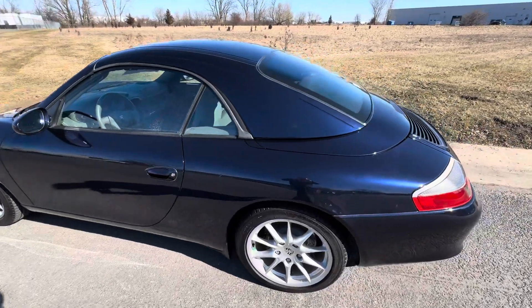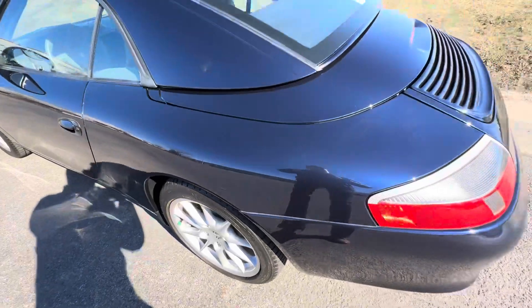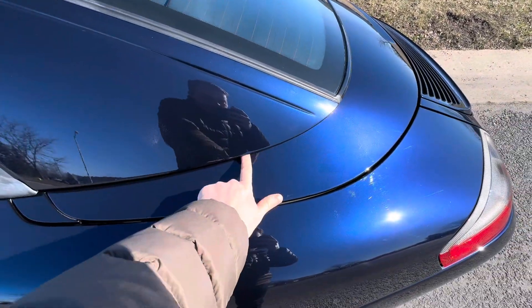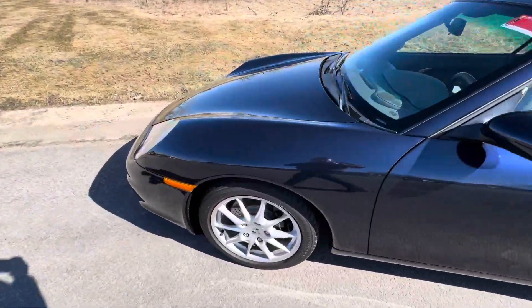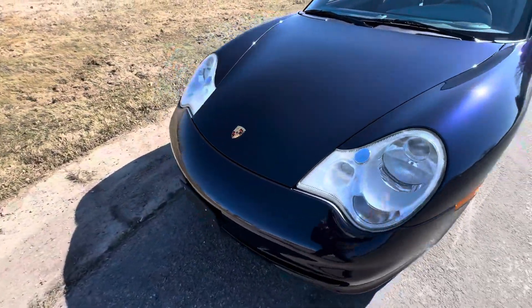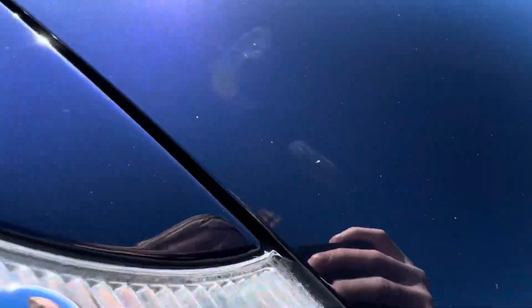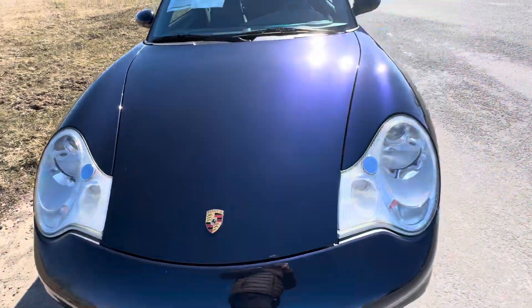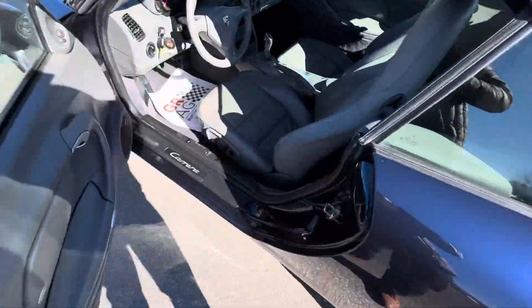Low miles considering the age of the vehicle — right around 43,000 miles. The tires have good tread on them. Paint overall does show well. Under the hard top there is a nick, which you only see when the top is off. There are some nicks — looks like someone rubbed it a little bit, a couple of rock chips — but that is to be expected on a well-optioned vehicle.